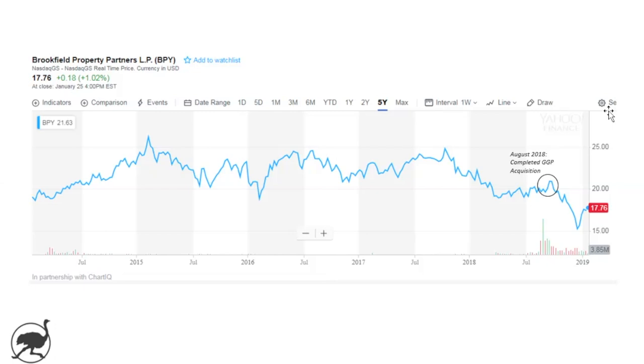The unit price sort of fell off towards the end of last year down to a low of almost $15 per unit, and now it's back up around $17.76, so the units currently yield about 7%. On a valuation basis, it trades at about 19 times available funds from operations over the last 12 months.